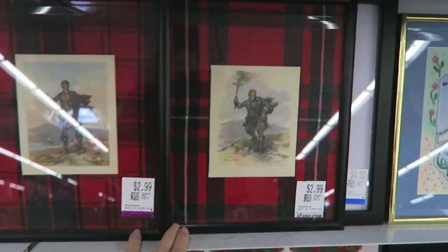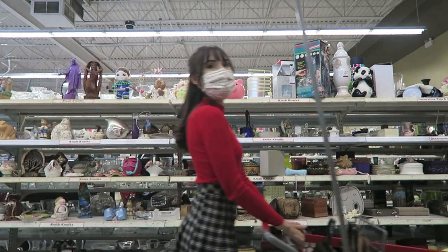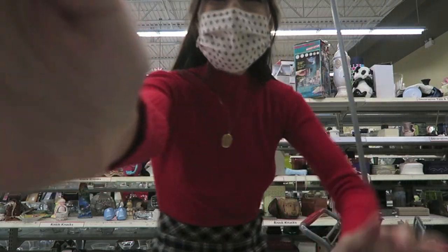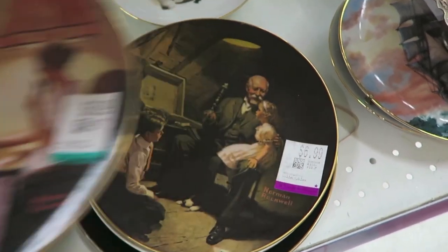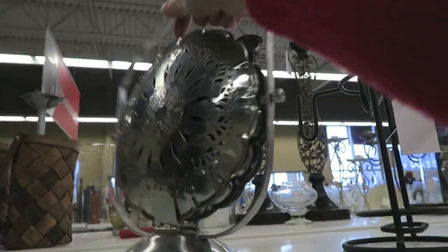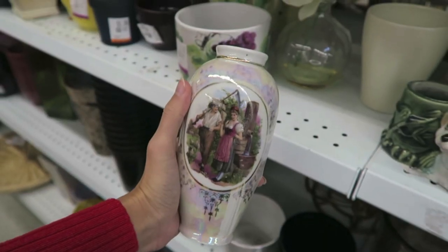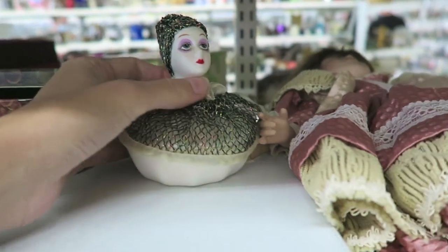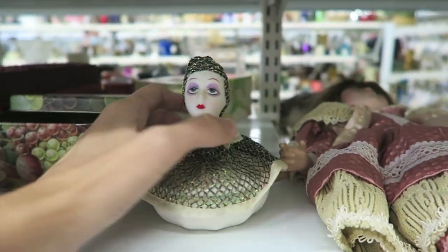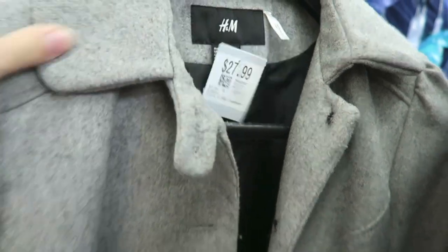I know most of these are probably like haunted — these little mime faces — but for some reason I'm really drawn to them. I think it reminds me of a doll I had when I was young, but I don't even know what happened to it. I think my mom got rid of it, she thought it was creepy. $27 for an old H&M coat — are you kidding?